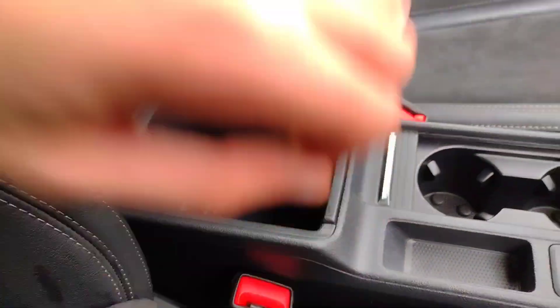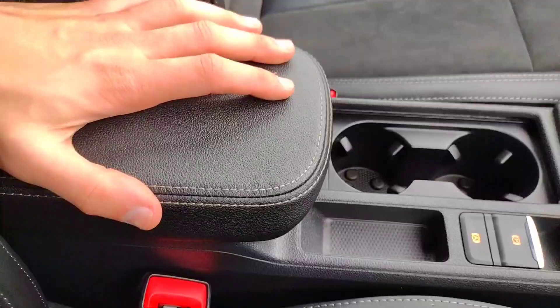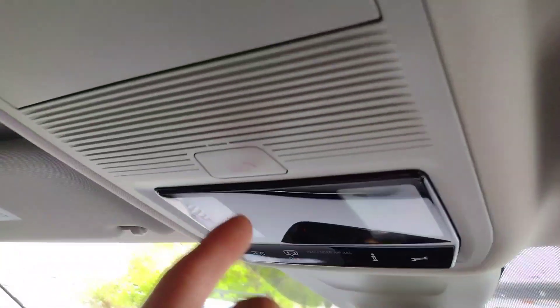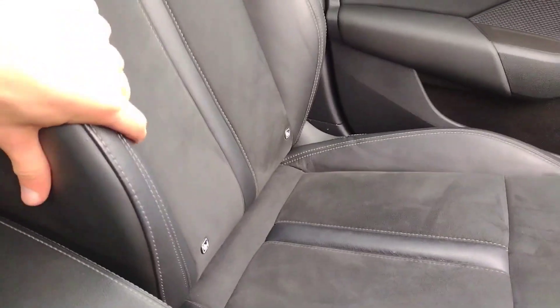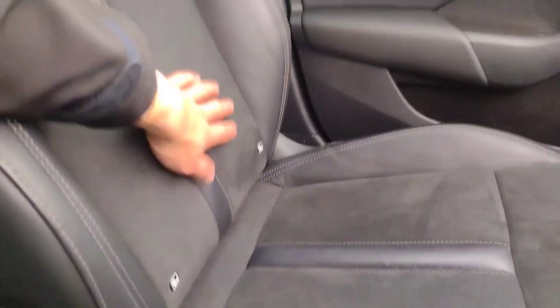Beneath here you have extra storage under the armrest, which doubles as an armrest so you can position it at any distance you like. In the glovebox you've got the owner's manual, air conditioning, and the lug nut in there as well. Up here you've got the SOS button, touch-sensitive lights which is a very nice feature, and of course your sunglasses holder. You've also got the half leather seats up front with isofix points on the front passenger seat as well.